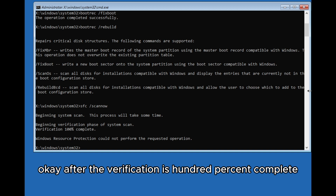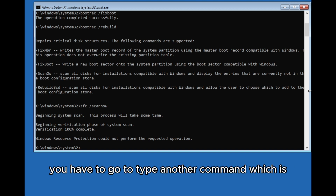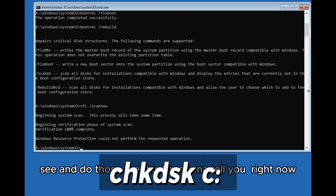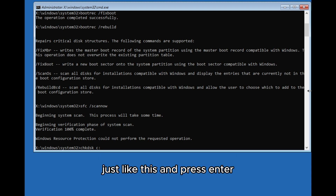Once the verification is 100% complete, type the next command: chkdsk c: followed by two dots — just like that — and press Enter.